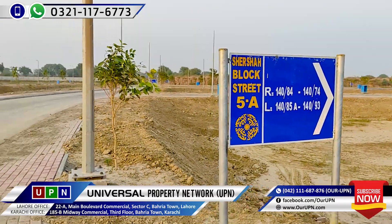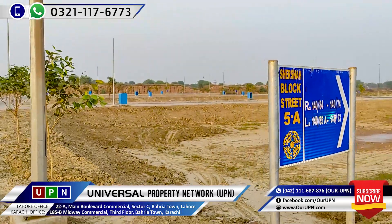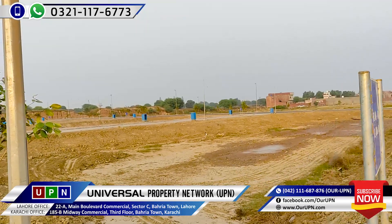Viewers, this is a 5 to 1.50 lakh range. As I have shown before, you will get a plot of 45 to 55 lakh.